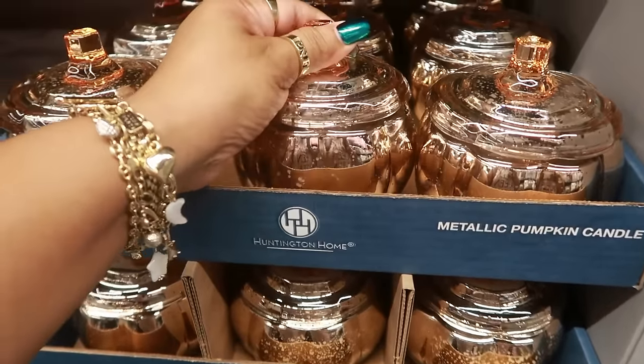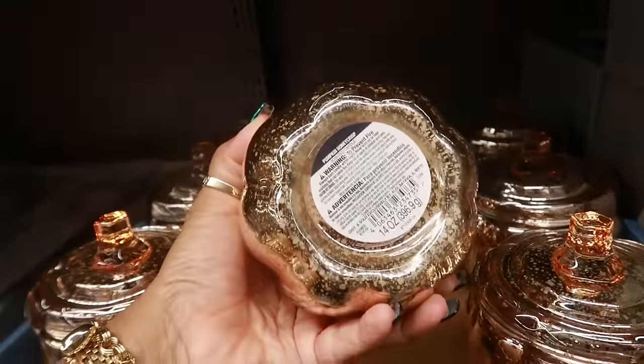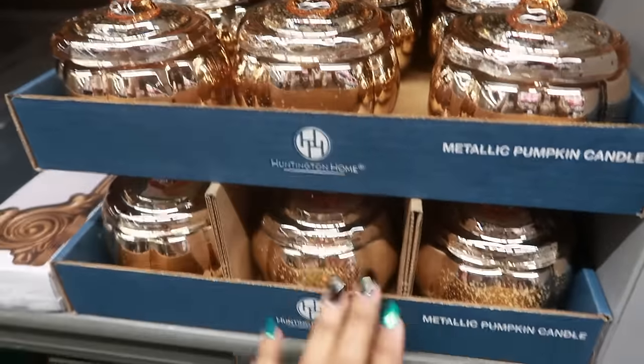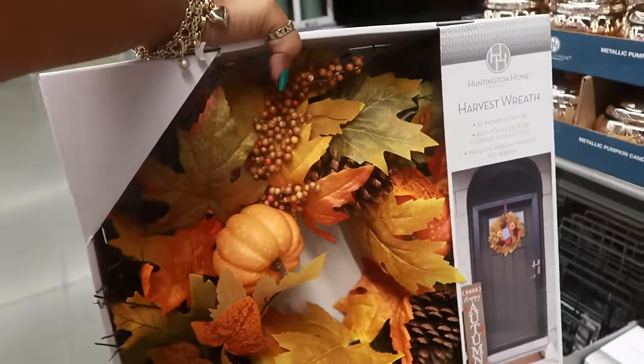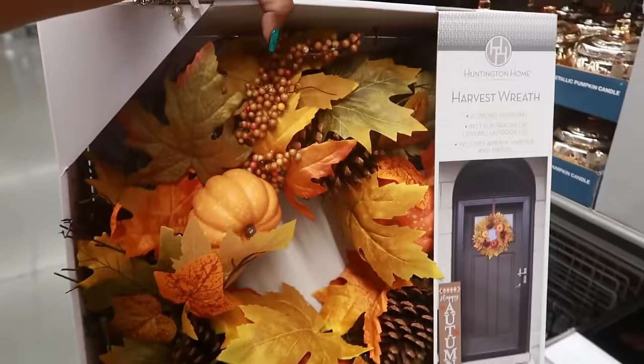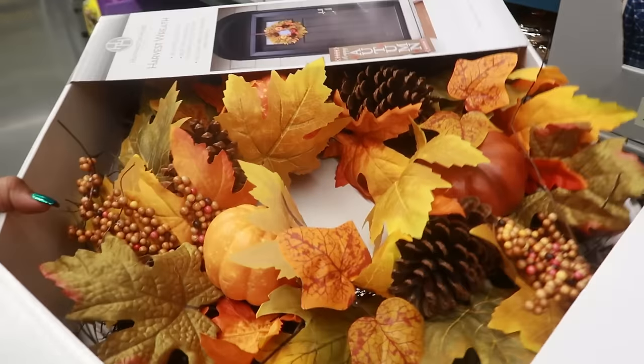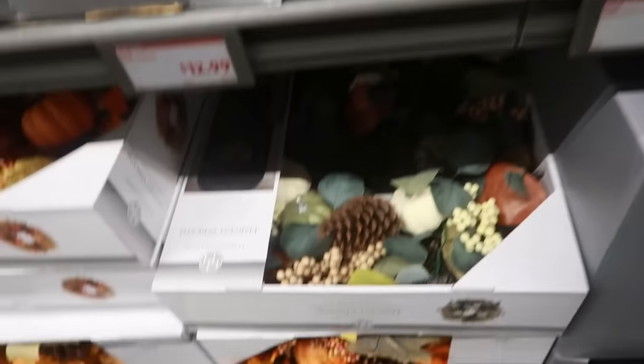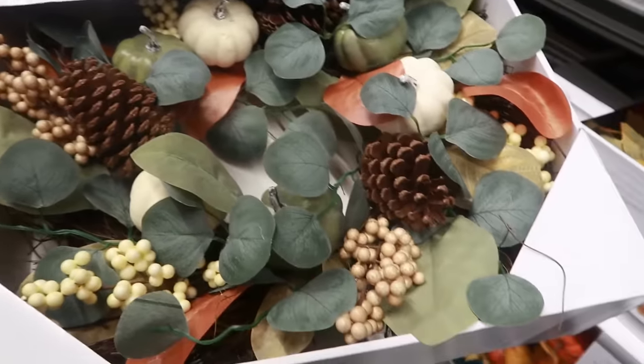Down here are metallic pumpkin candles for $7 — Pumpkin Honeycrisp scent. The harvest wreath is $20, and it's for indoor and outdoor use. This one has pumpkins and acorns on it, or you have this one with just the leaves. There's also another one here that I think is really pretty — love the greens, the browns, and the off-white. All of these wreaths are $15.